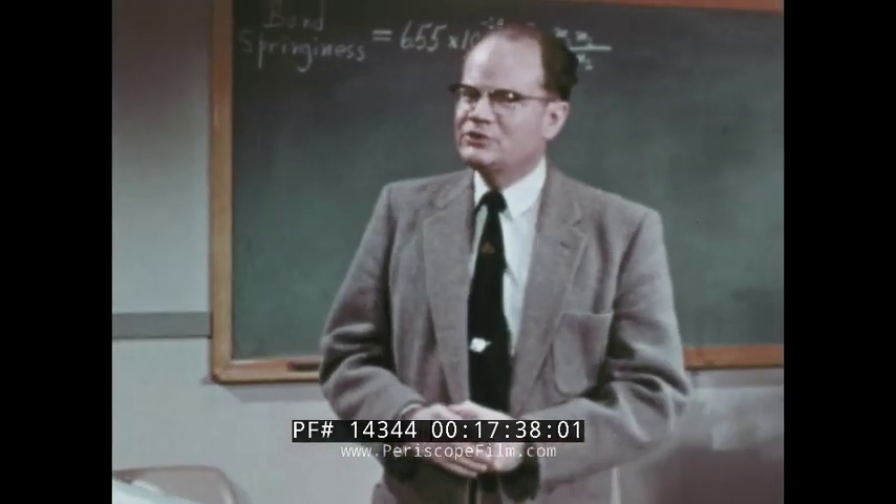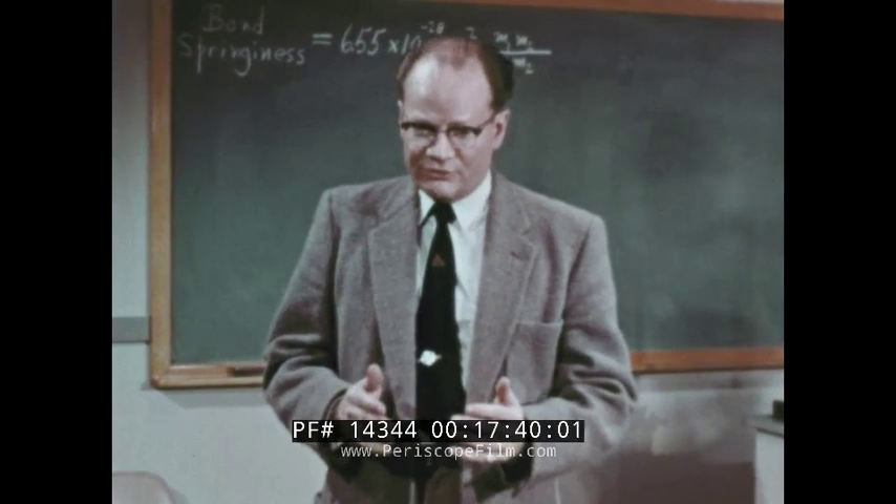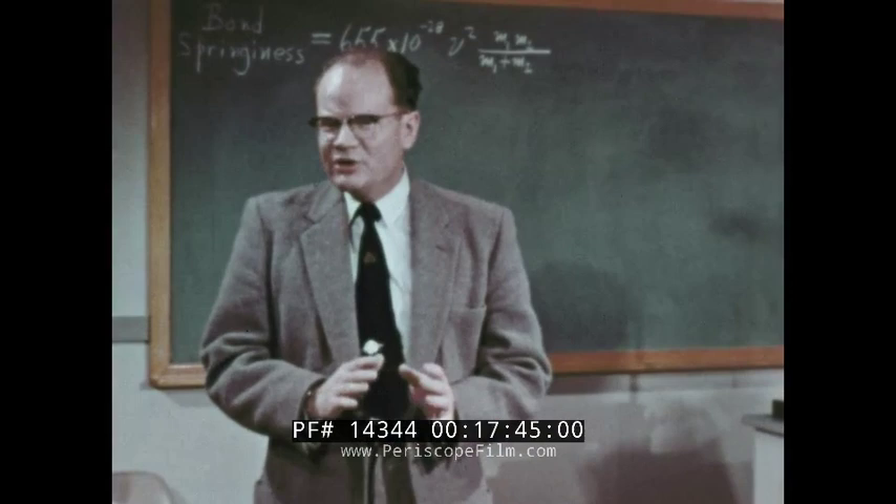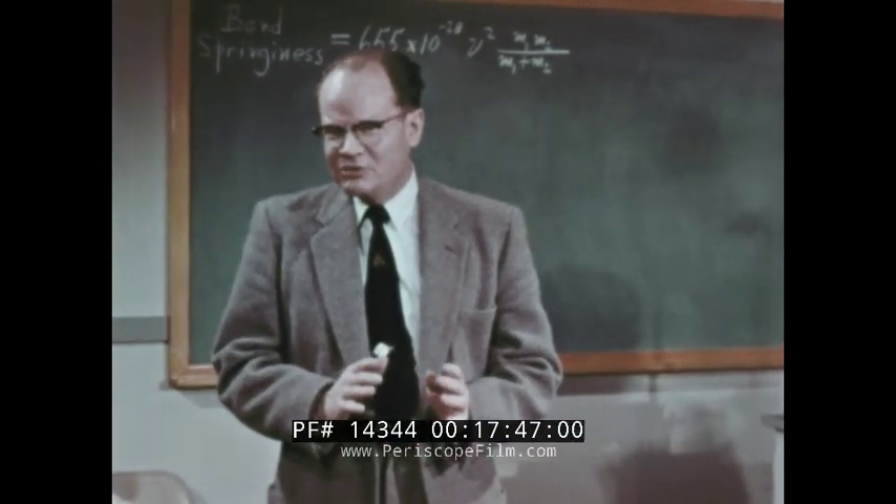Spectroscopy not only can tell us what chemicals are present and in what amounts, but far more interestingly, can give us basic information about the molecule and its structure.